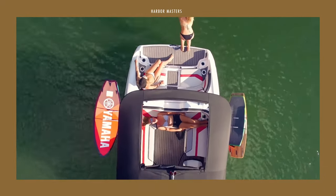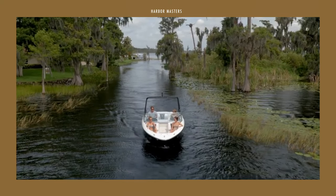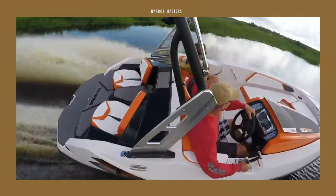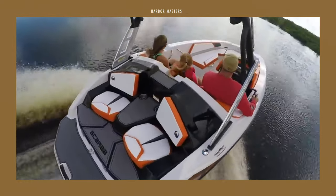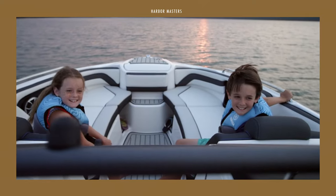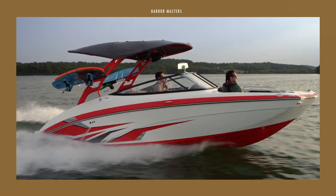Jet boats were originally designed in the 1950s as a solution to shallow or stony rivers damaging regular propellers. Among their advantages over propeller-driven boats are lower maintenance costs and simple operation. Apart from this, the deck's layout is more open, and trailer launching is easier without an outdrive.